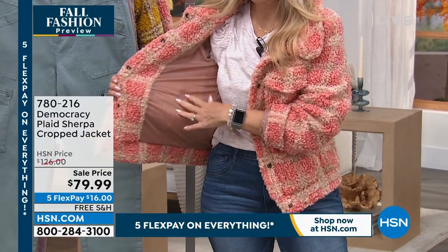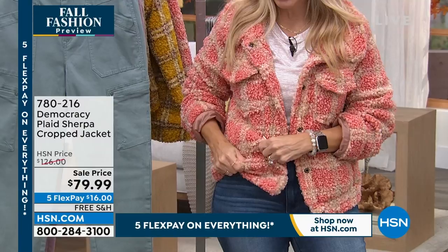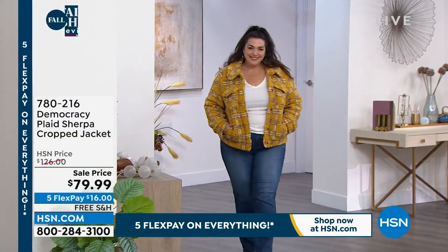It's completely lined, you guys. So you don't have to worry about anything being itchy or scratchy, but the plush Sherpa is so soft and cuddly. It's like your favorite teddy bear. It does have a nice oversized collar as well, which makes it really cozy.